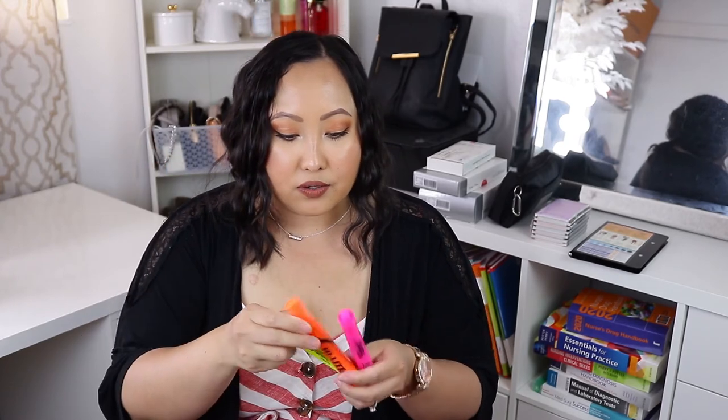Since I'm a color-coding person, I also bought a pack of highlighters in different colors for different topics. I got a set that comes in yellow, orange, and pink. I try to stick to brighter shades because darker colors like blue don't pop enough on the page for me. These three colors have been working really well, and I think I got them at Target.